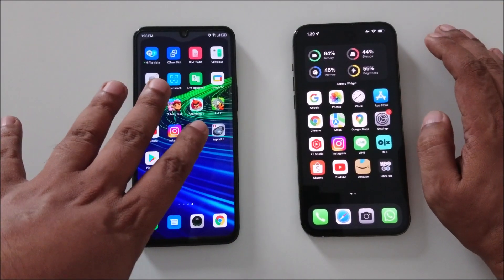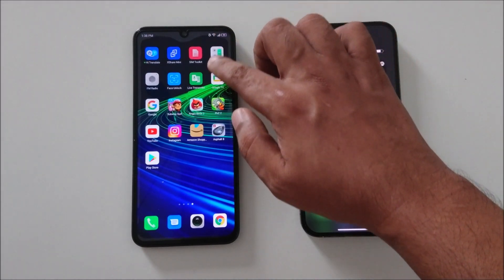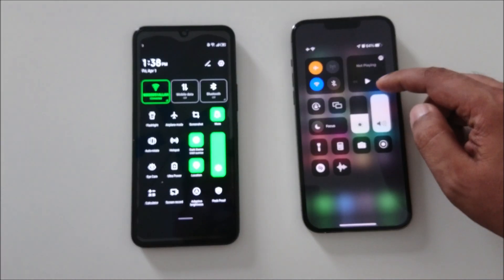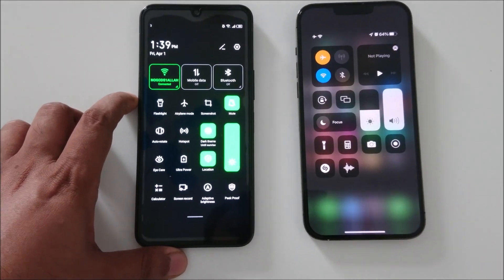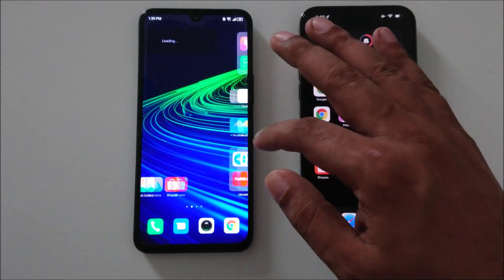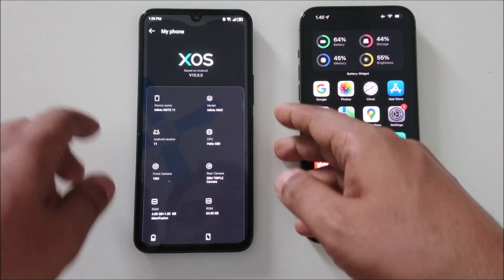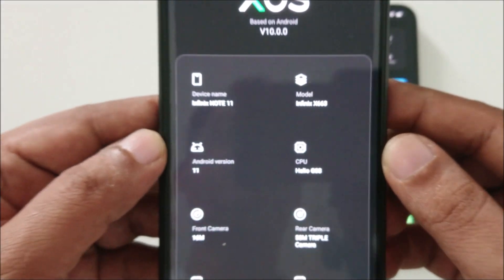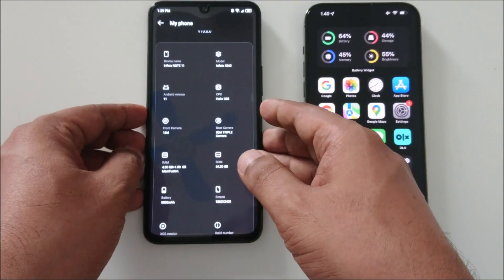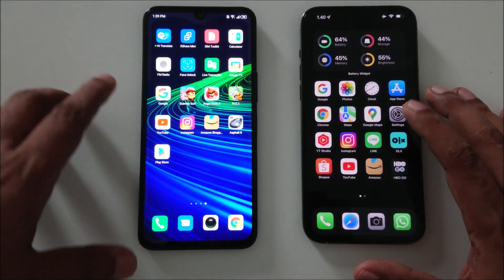Both phones are connected to the same network. Infinix has a SIM card but the iPhone doesn't. Brightness is set to half — I'll make it full for a fair test. Battery is 64% on Infinix and 59% on iPhone. The Infinix is Note 11, Android 11, 64GB and 4GB RAM. iPhone is 6GB RAM. Background apps closed on both — let's start.